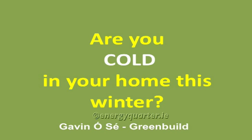Gavin O'Shea is my name. The company is GreenBuild. I'll be going through a series of slides which I've entitled, 'Are you cold in your home this winter?'